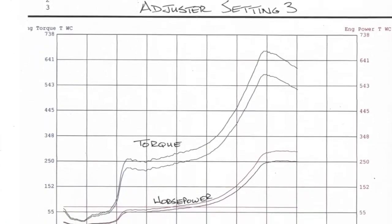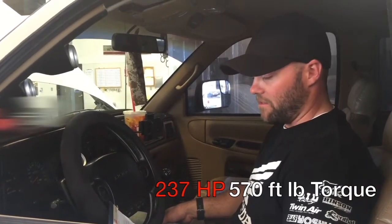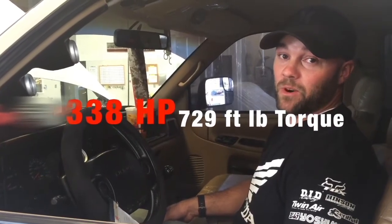We put the adjuster on it, bumped it up to level three and that gave us 237 horsepower, 570 foot-pounds of torque. From there we maxed it out and we ended up with 338 horsepower and 729 foot-pounds of torque.